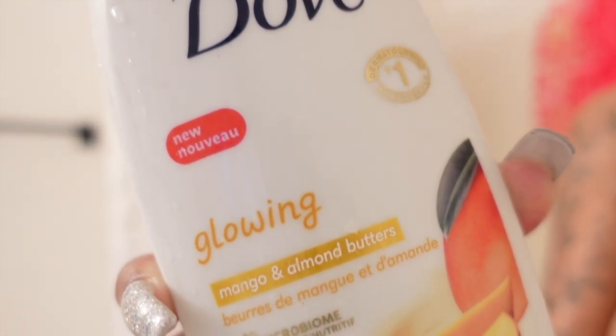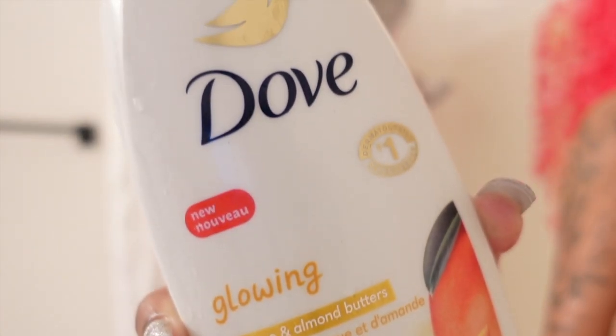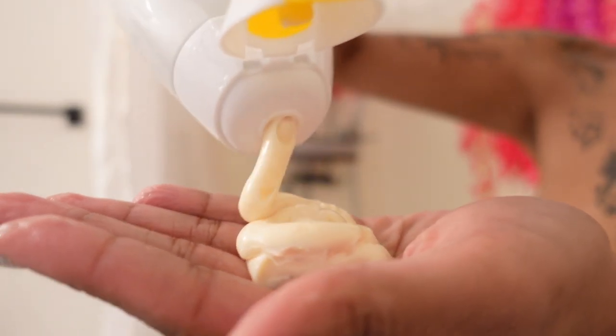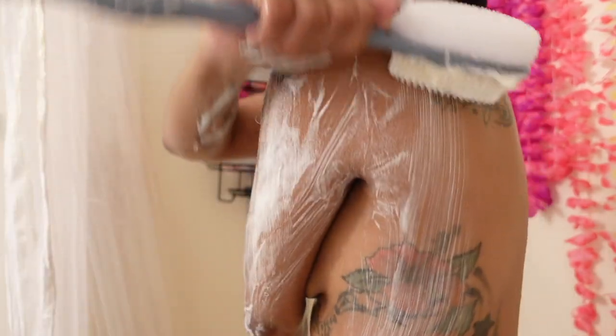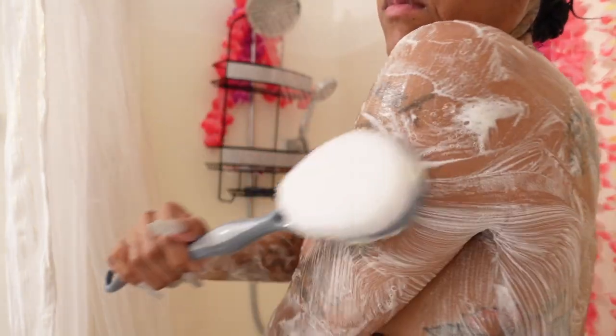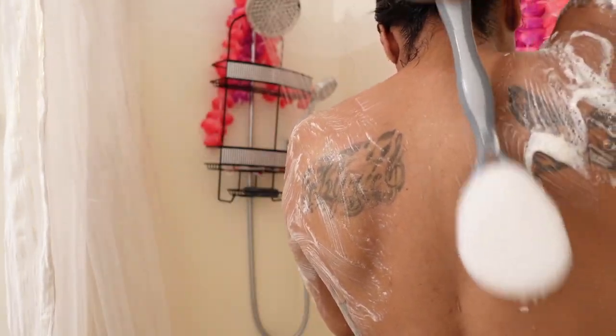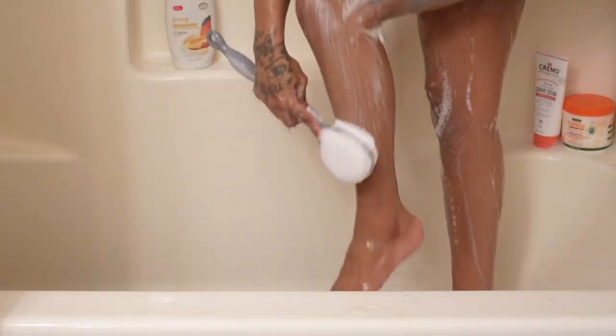This Dove Mango and Almond Butter Body Wash — when I tell you it smells so good, I'm talking about SO good. It feels so good on my skin. It has mango butters and almond butters — oh my goodness, just butter, baby.